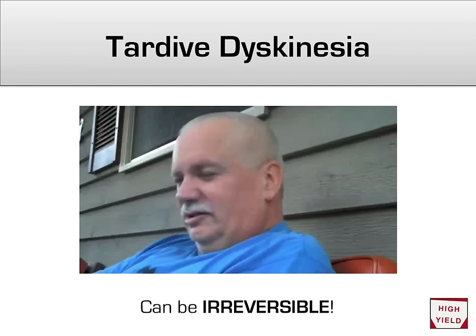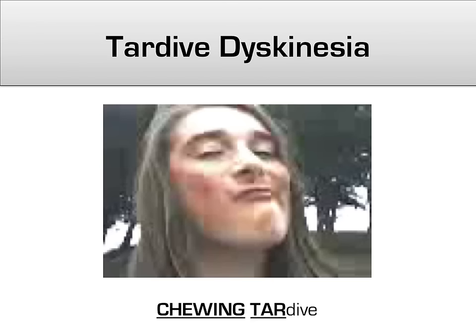There is about a 3–5% chance of getting tardive dyskinesia for every year of being on a first-generation antipsychotic, so try to avoid long-term use of these in your patients. Because of its irreversible effects on a patient's quality of life, you need to know about tardive. When I hear tardive dyskinesia, I try to imagine someone chewing on tar — chewing tardive. This video should help remind you of the chewing motion.